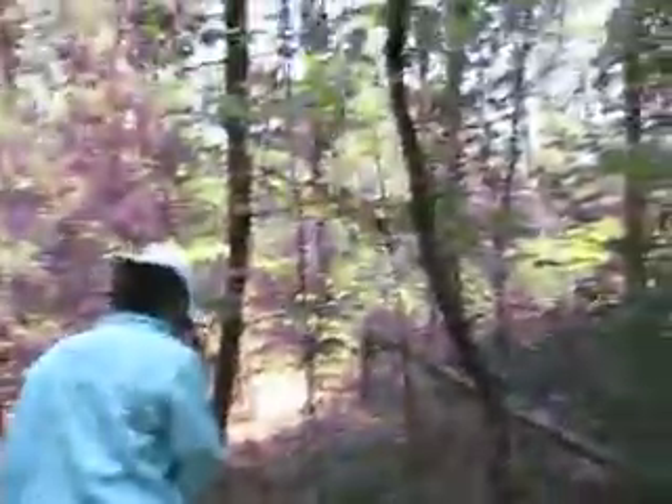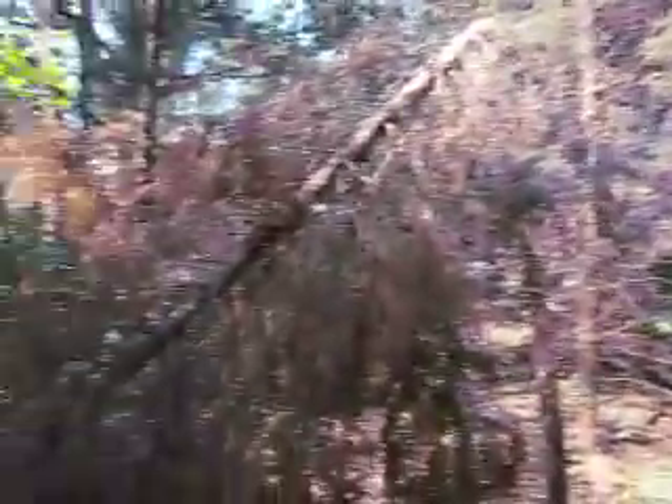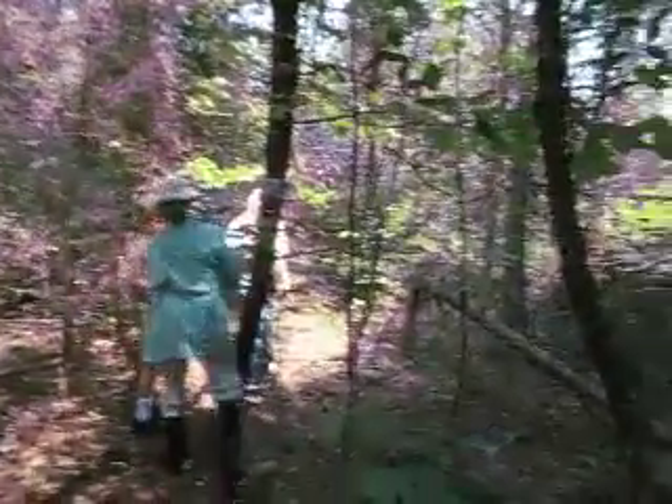As trees grow higher, the lower branches don't get as much light, so they die. Because once it takes more energy to support that branch than the leaves on that branch produce, then that branch dies.